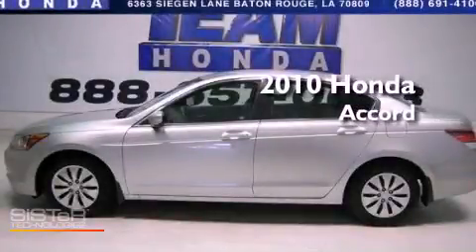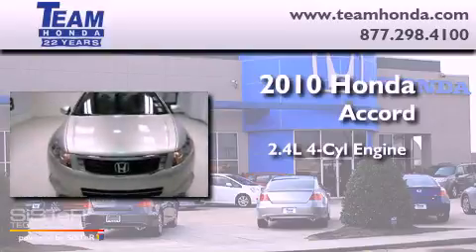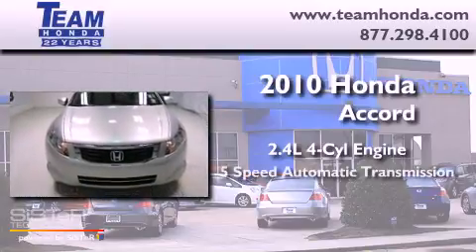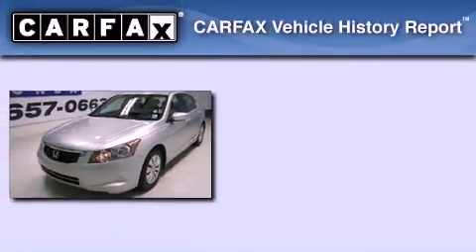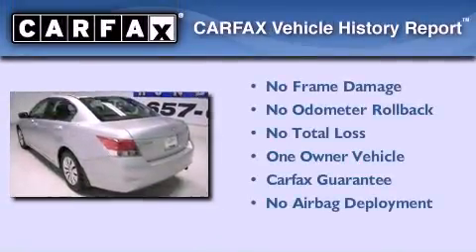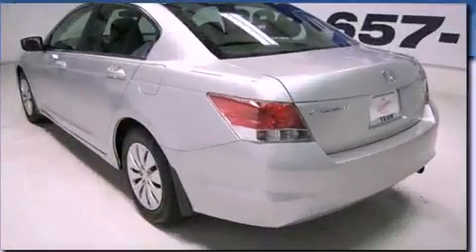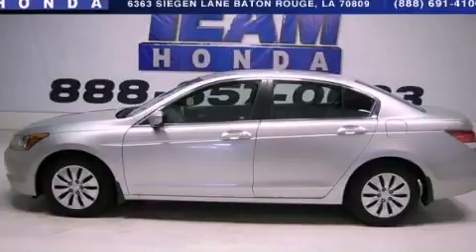This is a 2010 Honda Accord. It features a 2.4 liter four-cylinder engine and a five-speed automatic transmission. This Honda has had only one owner and it qualifies for the Carfax buyback guarantee. This vehicle won't last long at this price. Call and arrange a test drive now.